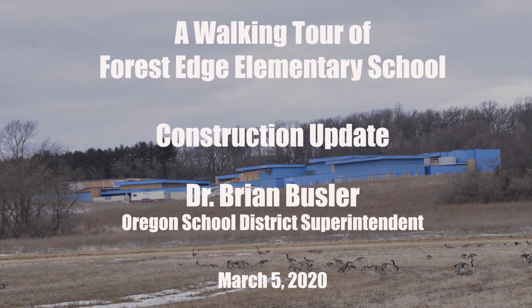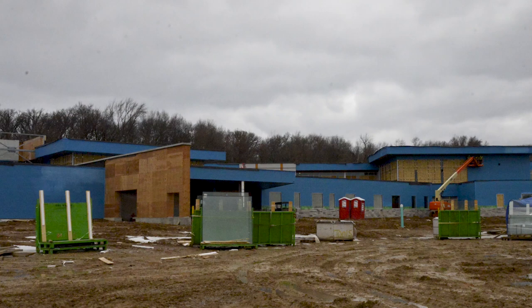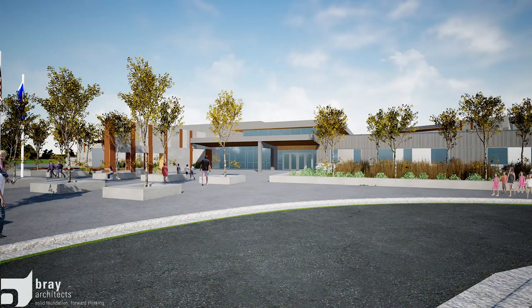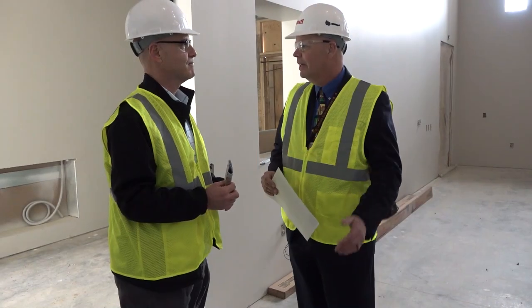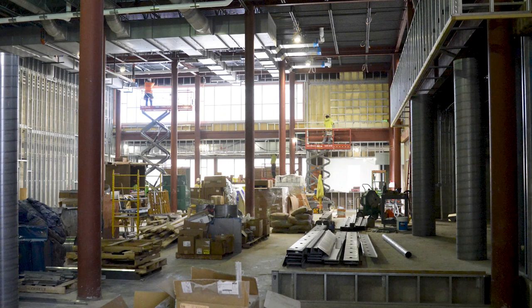Welcome to Forest Edge Elementary School, the newest school in the Oregon School District. We are excited to show the community this beautiful K-6 elementary school that will be opened on September 1st, 2020. We are on budget and everything is coming together just as we planned.